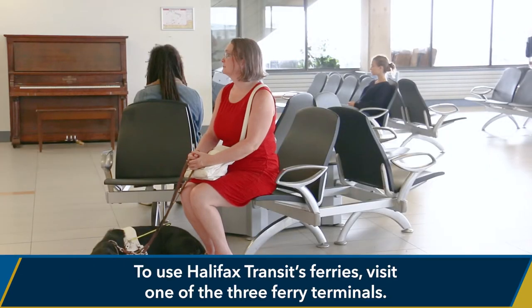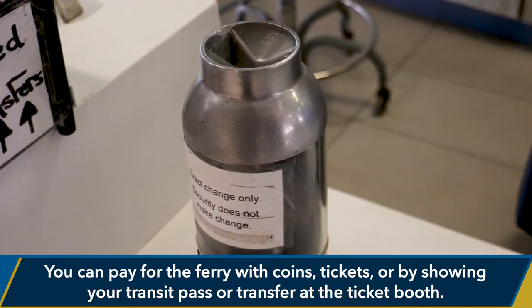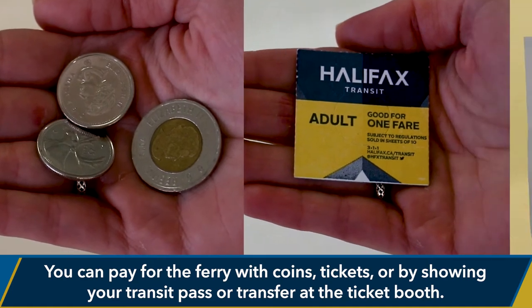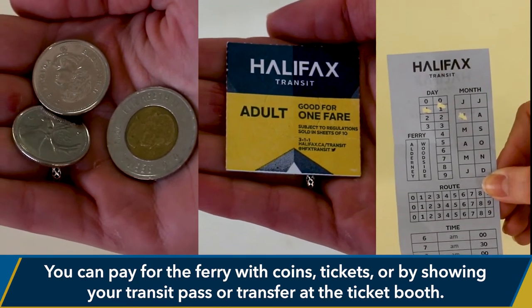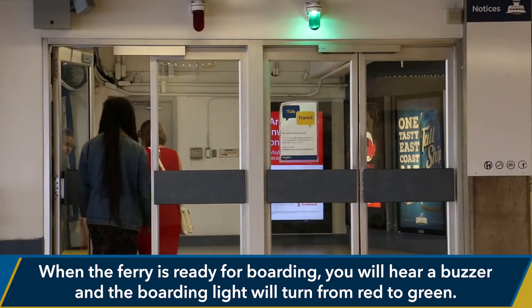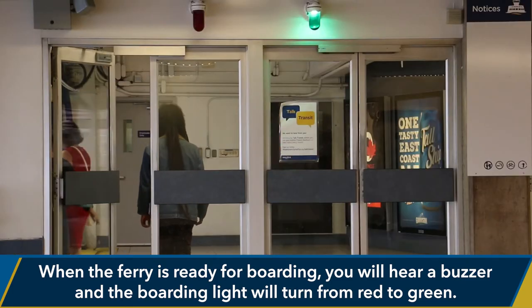To use Halifax Transit's ferries, visit one of the three ferry terminals. You can pay for the ferry with coins, tickets, or by showing your transit pass or transfer at the ticket booth. When the ferry is ready for boarding, you will hear a buzzer and the boarding light will turn from red to green.